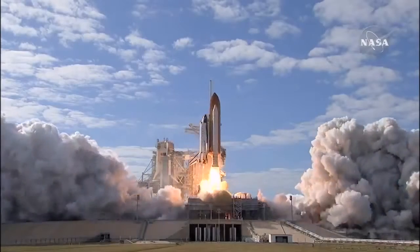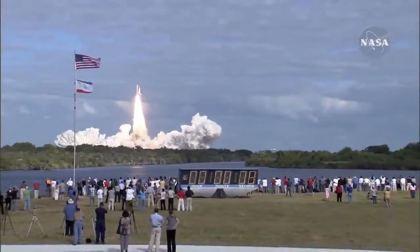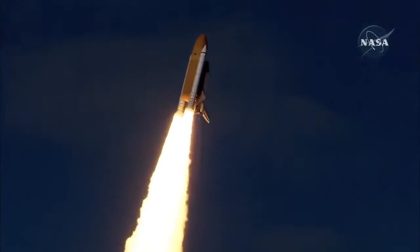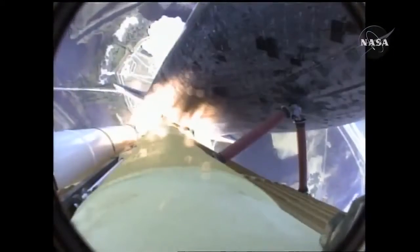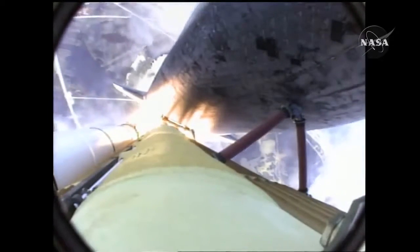And liftoff of space shuttle Atlantis on a mission to build, resupply, and to do research on the International Space Station. Houston now controlling. Atlantis begins its penultimate journey to the International Space Station, now in the proper alignment for its eight-and-a-half-minute ride to orbit. Four-and-a-half million pounds of hardware and humans taking aim on the International Outpost.